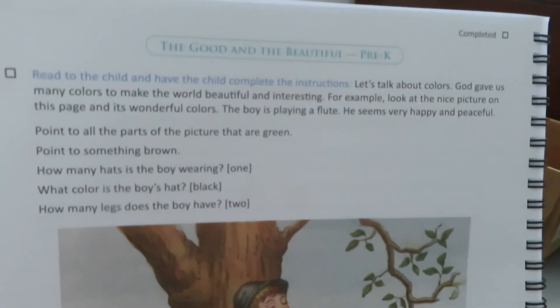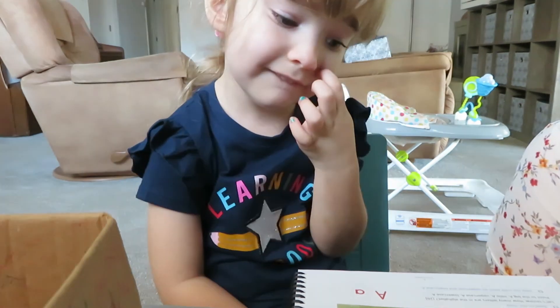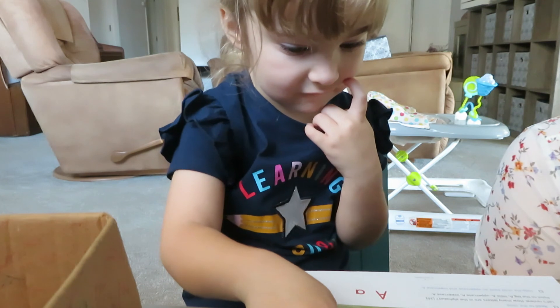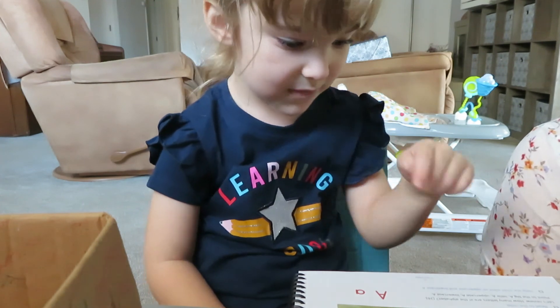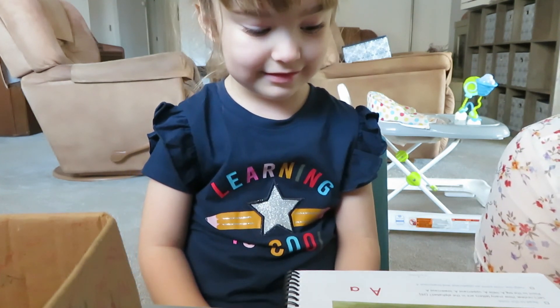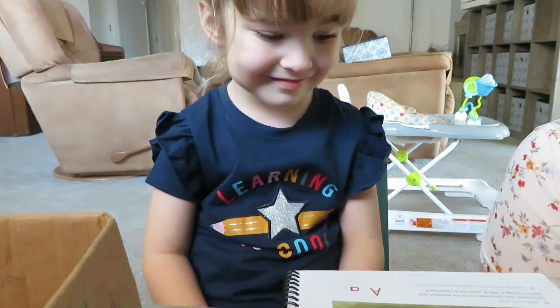Alright, here is the next page. Let's talk about colors — God gave us many. Point to all the parts of the picture that are green. Good. Any more green? Good. One more. Good. Point to something brown. Perfect. How many legs does the boy have? Two. Very good. Do you like that picture? I think it's a really pretty picture. Doesn't he look so peaceful? Just out in nature playing his instrument.